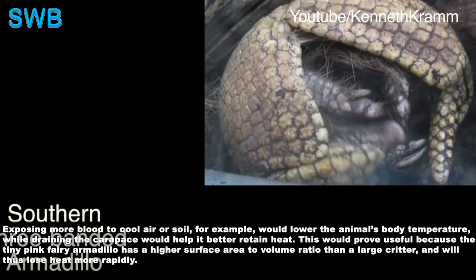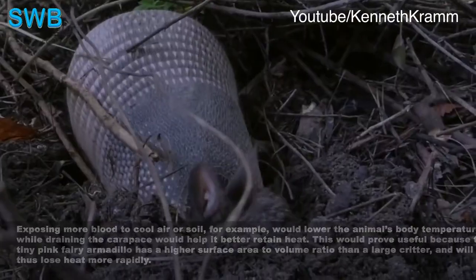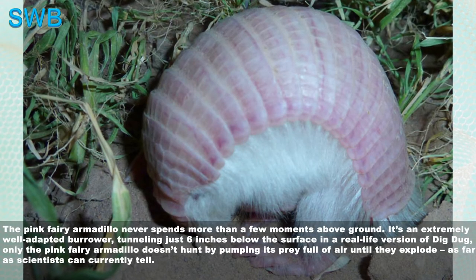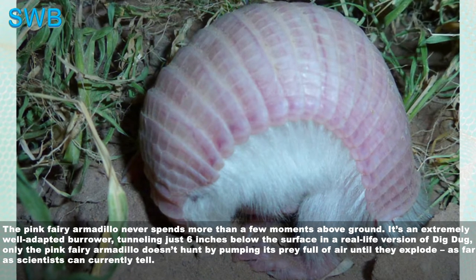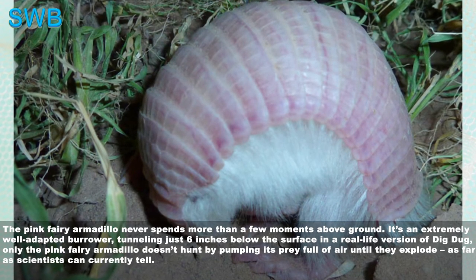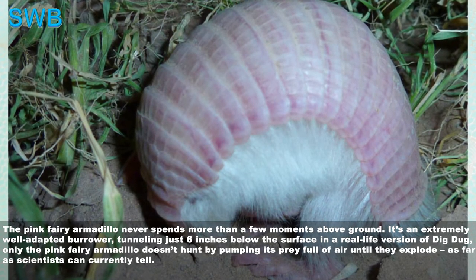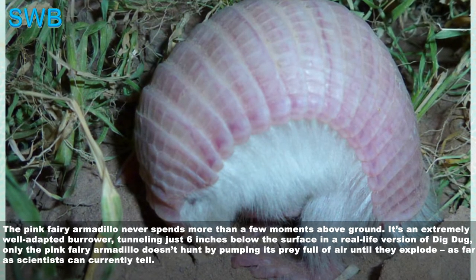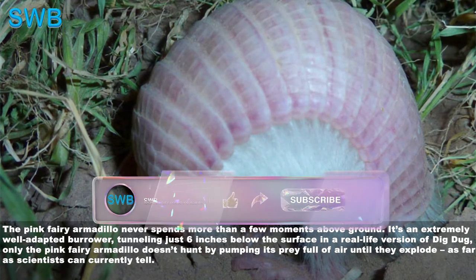This would prove useful because the tiny pink fairy armadillo has a higher surface area to volume ratio than a larger critter, and would lose heat more rapidly. The pink fairy armadillo never spends more than a few moments above ground. It's an extremely well-adapted burrower, tunneling just six inches below the surface in a real-life version of Dig Dug — only the pink fairy armadillo doesn't hunt by pumping its prey full of air until they explode, as far as scientists can currently tell.